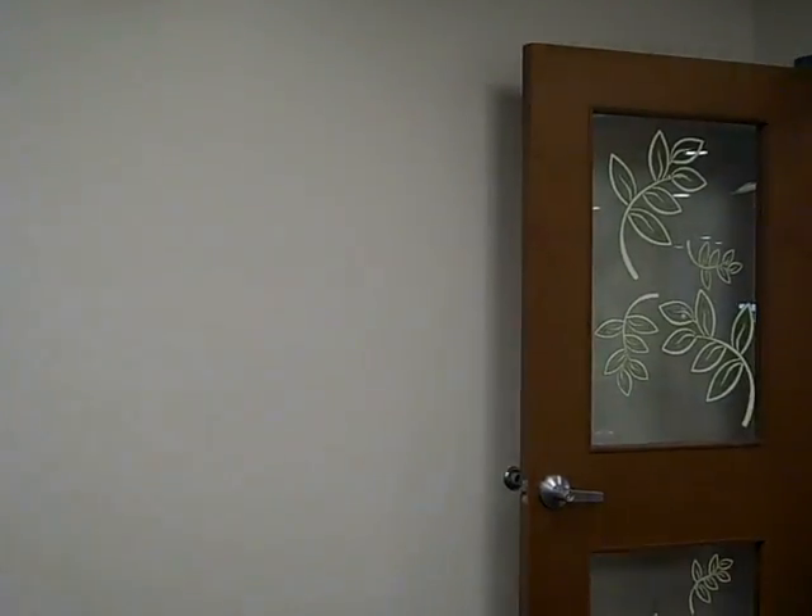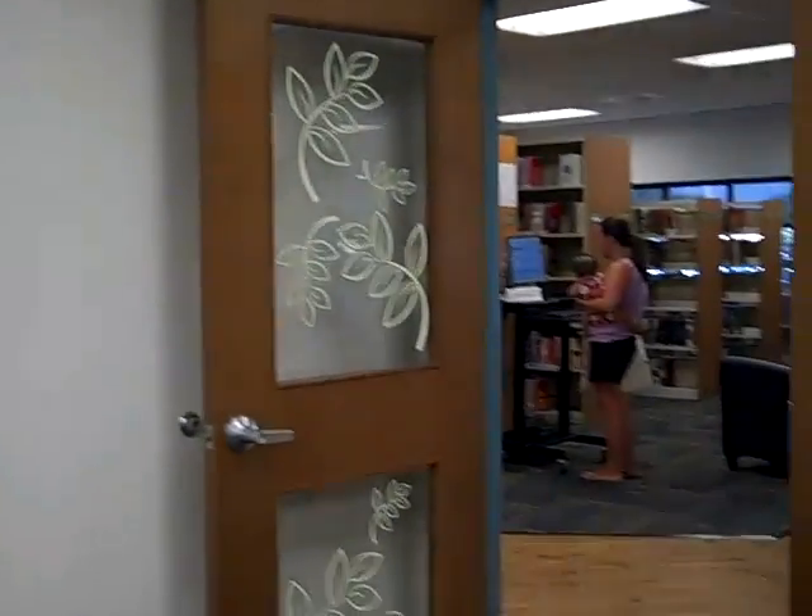Let me show everybody what the wall looks like. It's big. It's got a door and a little sink over there and it runs the whole width of our program room. And it's going to be beautified.